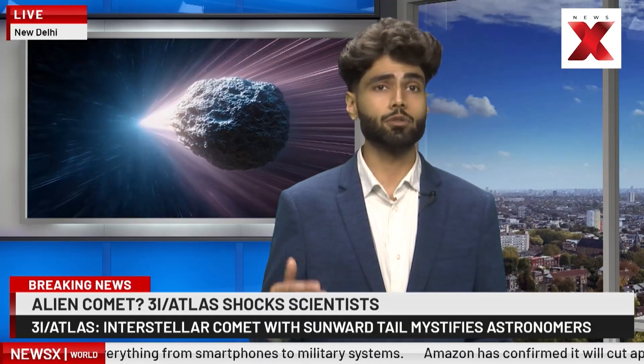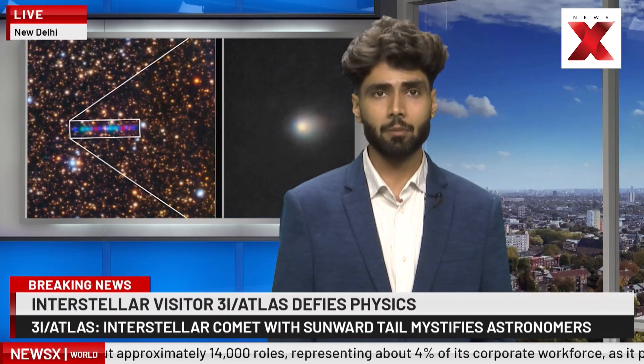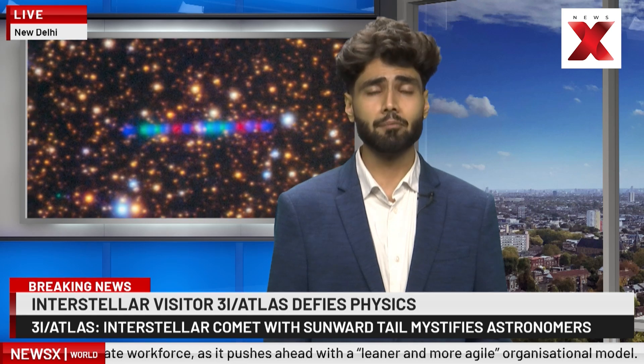Why does this matter? It gives us a rare window into material and processes from beyond our solar system, offering clues about how other planetary systems may form and evolve. It challenges our models of comet behavior — their dynamics and composition — under different cosmic conditions, reminding us that our understanding of the universe is still being tested.